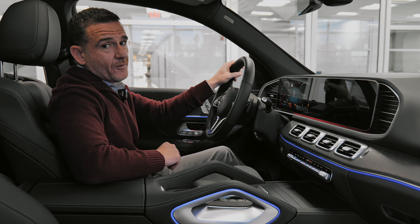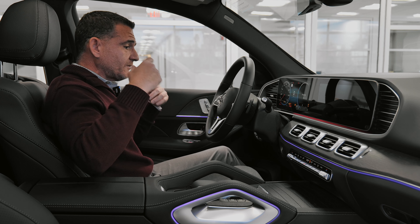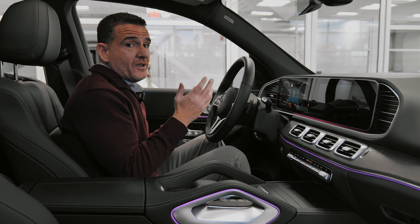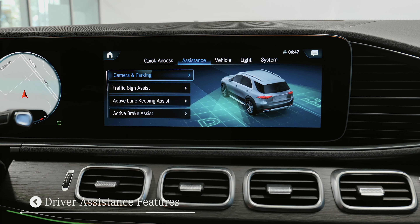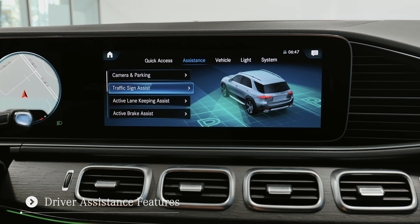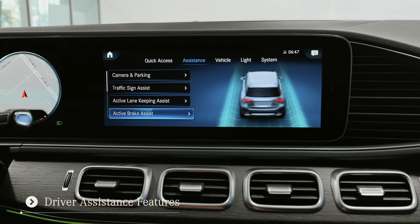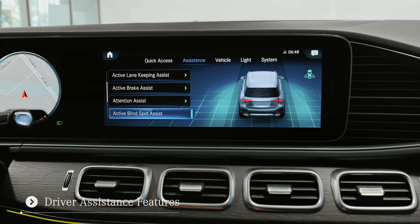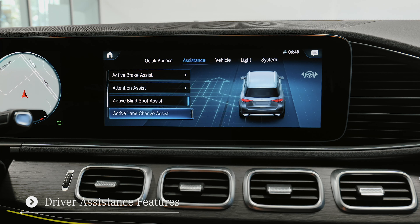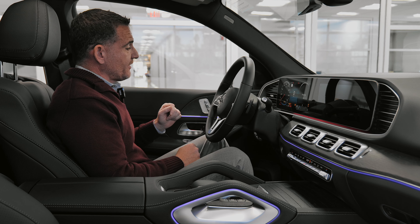This button with the camera icon activates Parktronic — it'll park the car itself, very easy to use. This car also has the driver's assistance package, which is one of the hardest things to get right now due to the chip shortage. It upgrades all your safety features: lane keep assist goes active, so if you veer out of your lane it pulls you back to center. Blind spot monitor will pull you back if you try to change lanes with a car in your blind spot. Front and rear pedestrian recognition is also included.